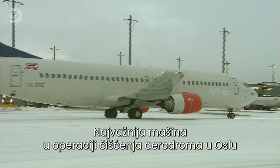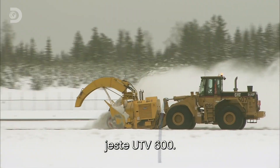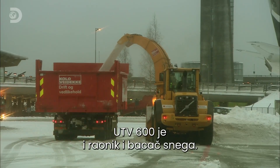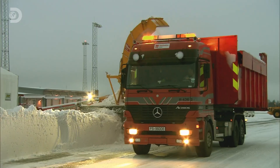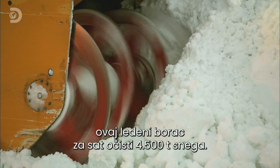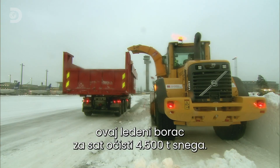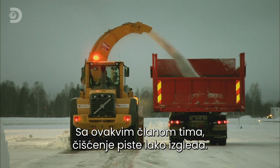And the most important piece of equipment in Oslo Airport's snow clearing operation is the UTV 600 — part plough, part blower, all action. Weighing a whopping 7,300 kilos, this ice-cool heavyweight can shift 4,500 tonnes of snow an hour. With one of these on your team, clearing the runway looks easy.